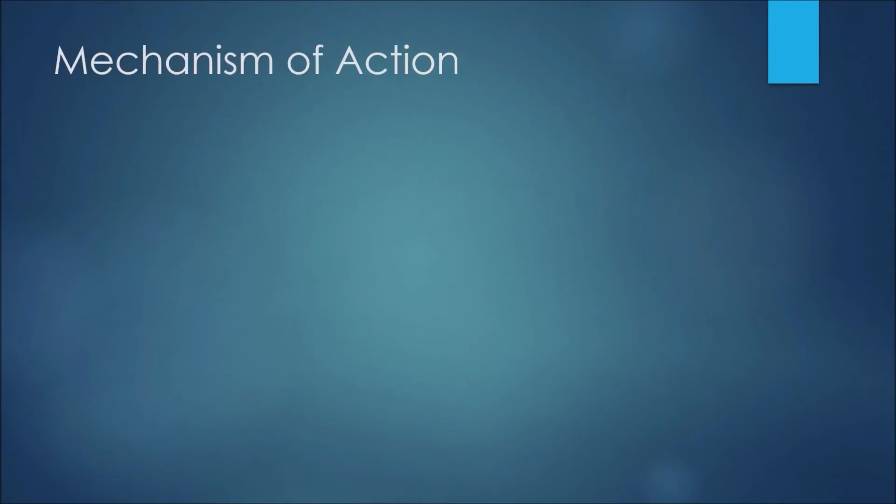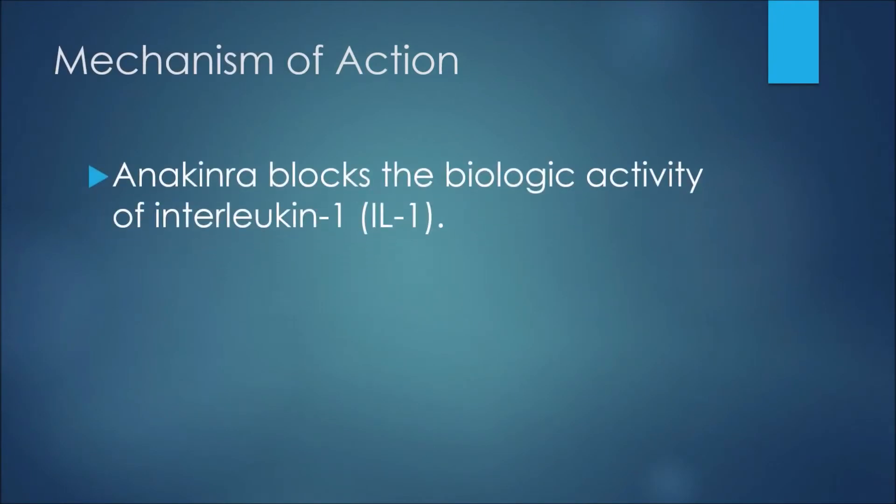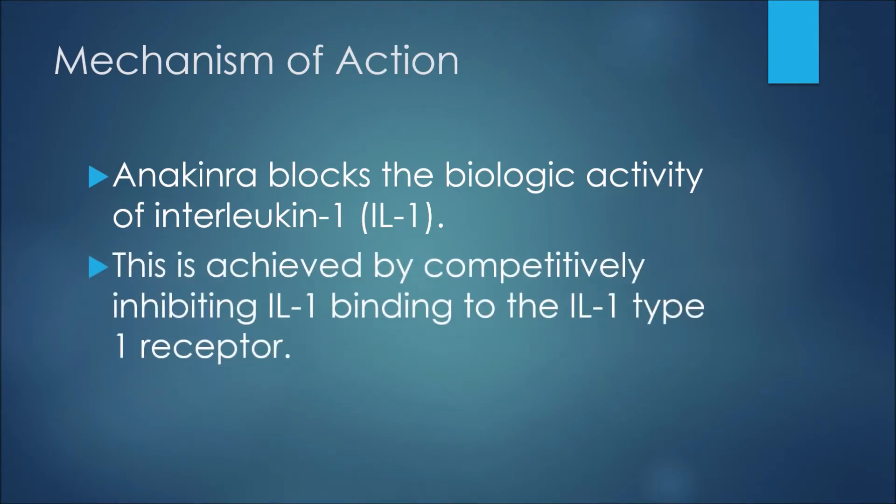I put together some slides to go over this information. The first thing to discuss is the mechanism of action, or how this medication works. Anakinra blocks the biologic activity of interleukin-1 (IL-1). This is achieved by competitively inhibiting IL-1 binding to the IL-1 type 1 receptor.